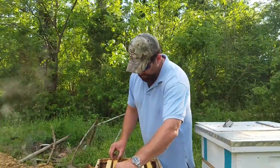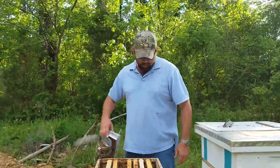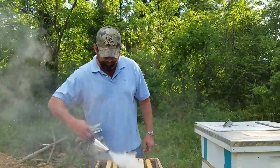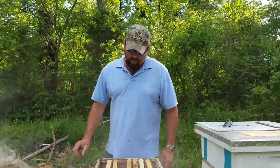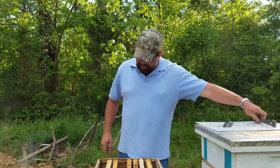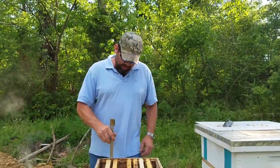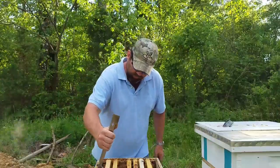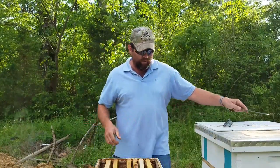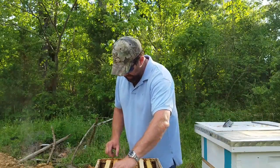I believe when you catch a swarm — I don't have any beekeepers around here that I know of — but when you catch a swarm, I'm going to take it that my swarm was feral, from a feral colony. It probably started out on somebody's farm years ago. They're real small bees.